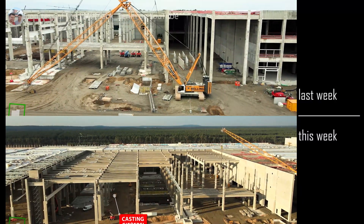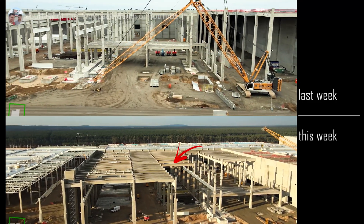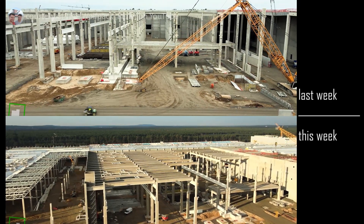In the casting area, you can see a lot more roof columns, roof supports, roof trusses, and general work being completed.